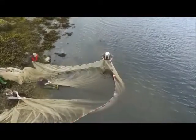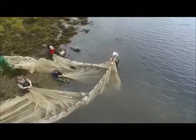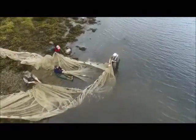Unfortunately, on this occasion we have netted a rock, making it impossible to beach the lead line and form a fully accessible bag. But on the plus side, we have netted plenty of fish.